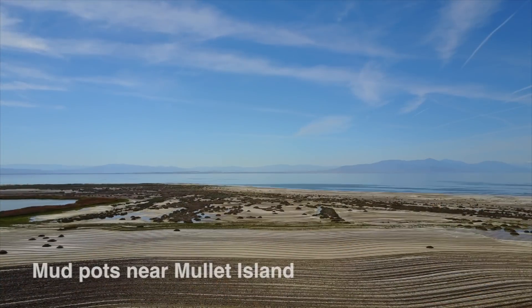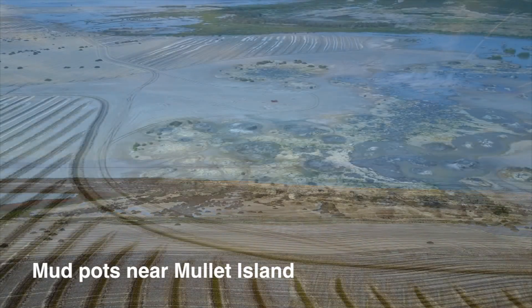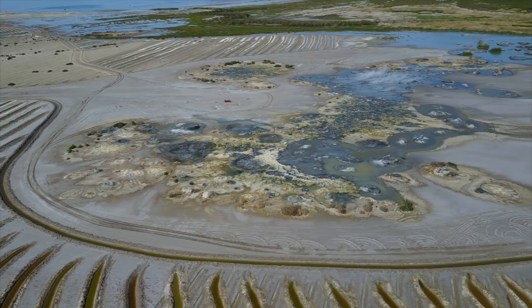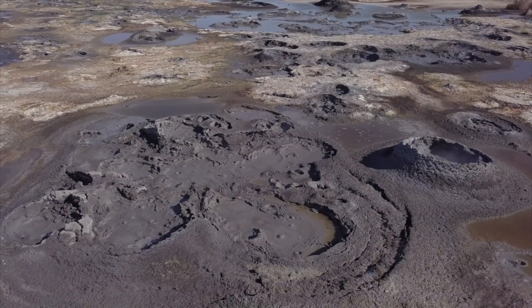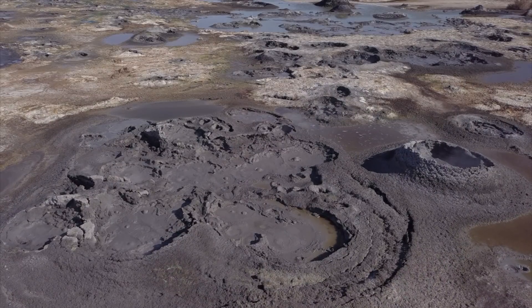Until recently, the mud pots near Mullet Island were underwater. As the Salton Sea's water levels continue to drop, more mud pots are being exposed. This area is now gated to keep vehicles out because it has become part of a test site for dust control due to the newly exposed sea bottom.